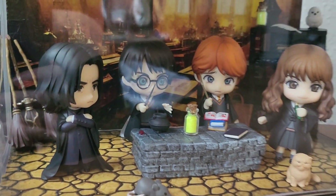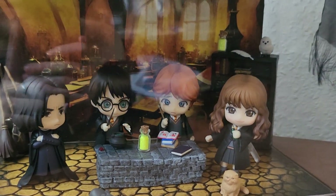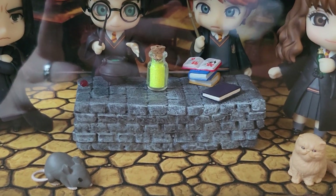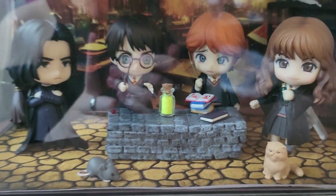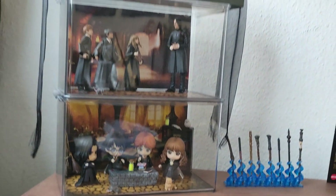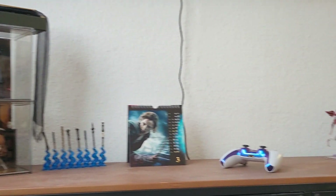Down here on my last section we have a little potions classroom with my nendoroids of Hermione, Ron, Harry, and obviously Snape. I'm very happy with how these turned out - I made all these myself, and Kyoko helped me make the little stone table. I think it looks very very nice and I'm very happy with how these turned out. That's it for this video - if you have any questions about my figures or anything, let me know in the comments, please subscribe to our channel, and maybe we'll see you in the next one. Bye bye!